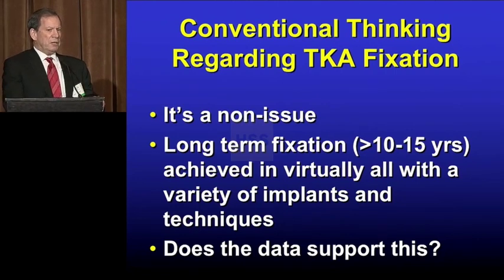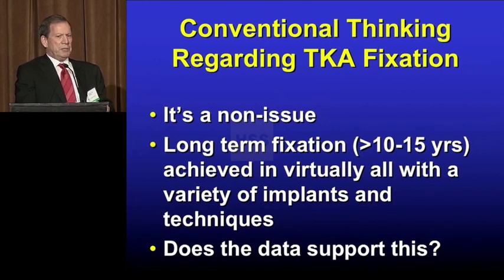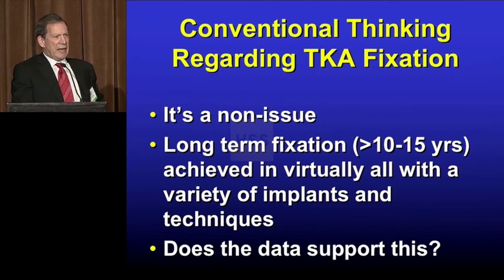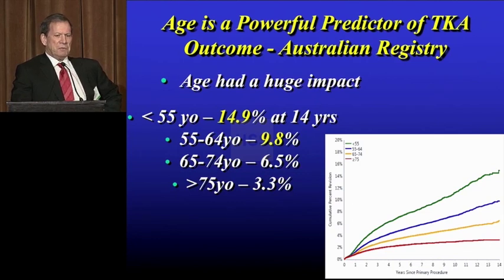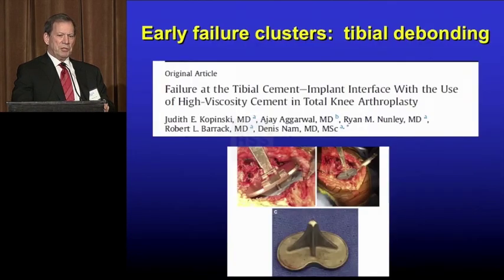The conventional thinking you're going to hear from our next speaker is that fixation is really not a big issue in knee replacement — that you can get excellent fixation at 10 to 15 years with virtually all implants and techniques. But does the data actually support this? If you look at the Australian registry data, after 10 years, particularly among young patients, you're seeing significant failure rates up in the 15 percent range. The UK registry shows the same pattern.